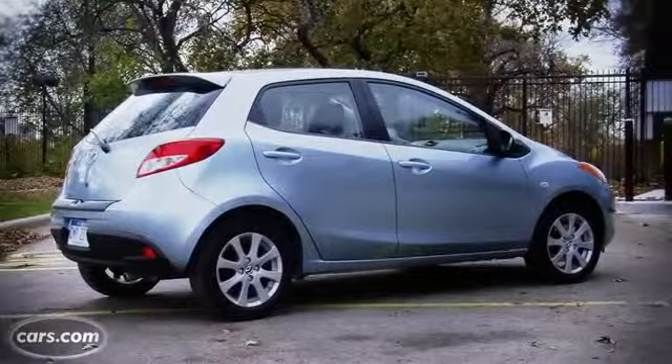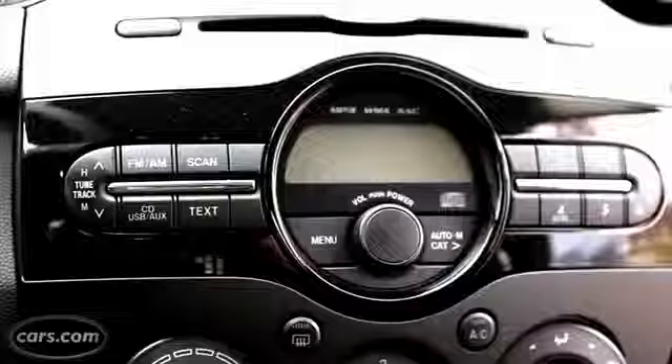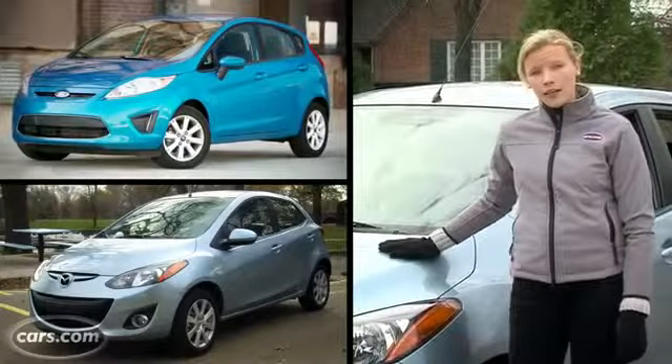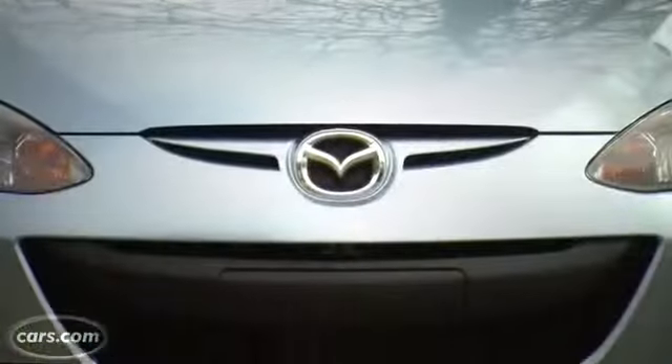Mazda's smallest car originally hit the market for model year 2011 and not much has changed since. Although it's closely related to the Ford Fiesta, the Mazda has a more sophisticated looking interior and is much more fun to drive. It's also hard to miss its unmistakable grin.